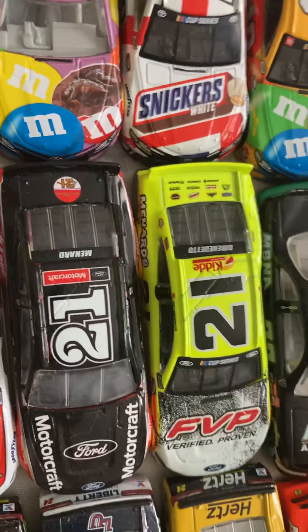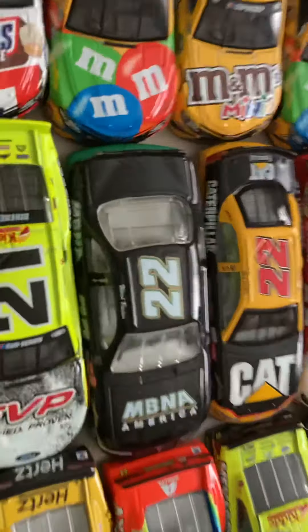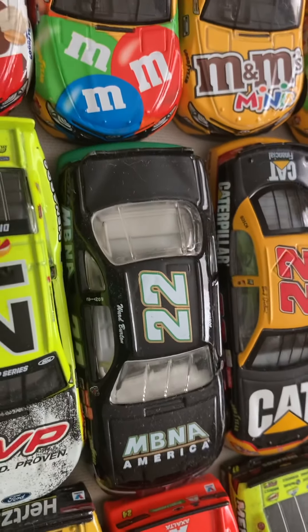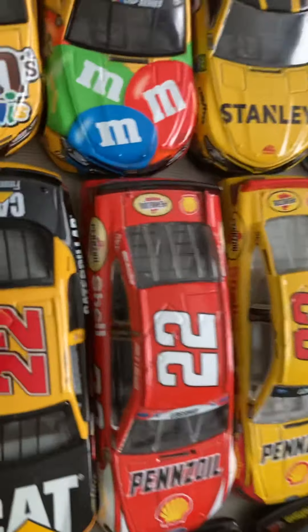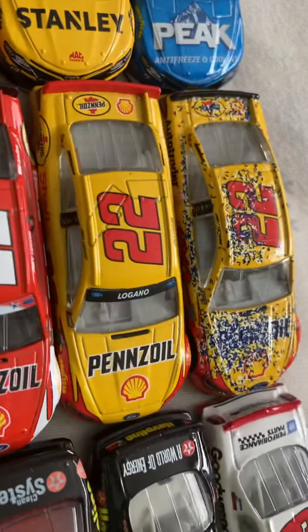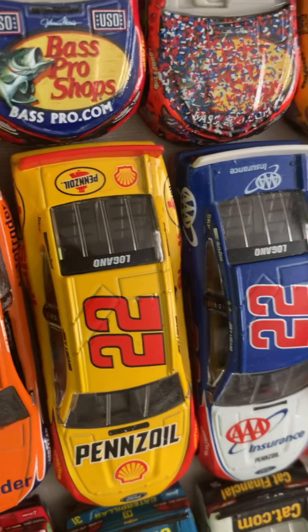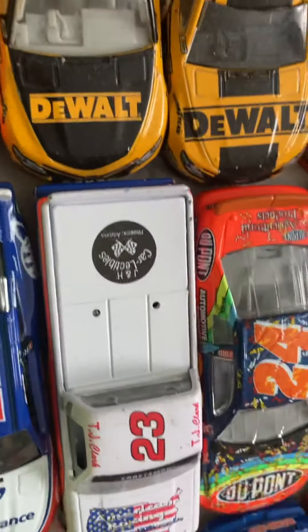Matt Benedetto's 2020 All-Star car. On to the 22: Ward Burton MBNA, his Caterpillar car. Joey Logano's 2015 Salutes car. His Shell car from 2017. 2018 Talladega win. His throwback. The Auto Trader car. And both 2019s: his Pennzoil and AAA.